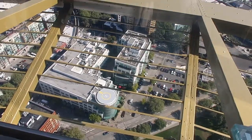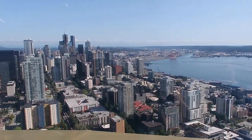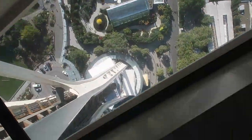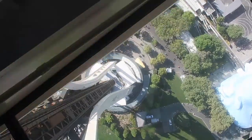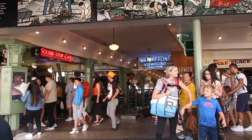Space Needle tickets are timed, so if you want to go in, make sure you select the time that works best for you. One of the new attractions is also a rotating glass floor. I actually put my camera down on the floor, didn't move it, and did a little time-lapse for you guys to see how much the floor actually moves while you're there.